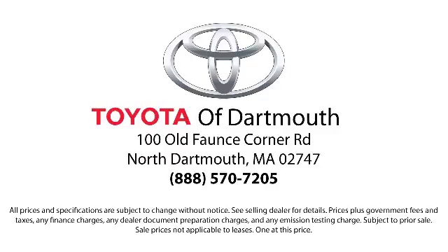Come visit us today, we're looking forward to meeting you. We're located at 100 Faunce Corner Mall Road off I-195 in Dartmouth.